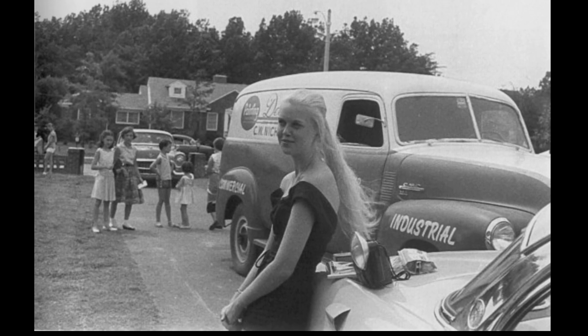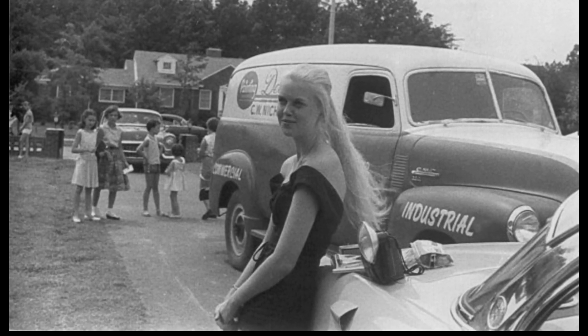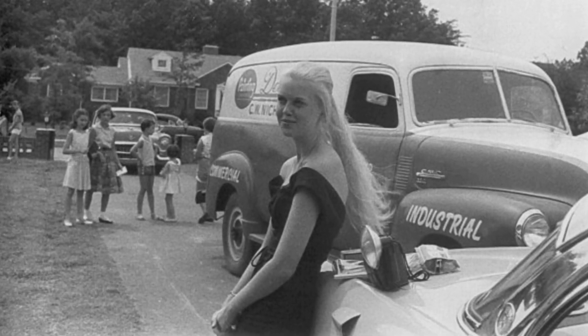The car the lady is leaning against is the purple 1956 Lincoln Premier Coupe. The bump on the rear fender is the fresh air intake for the optional air conditioning, which Elvis' car was equipped with.